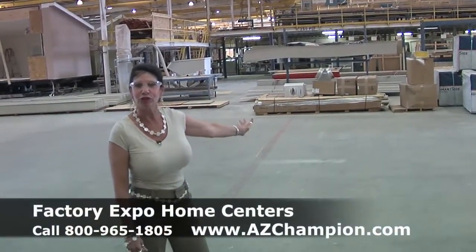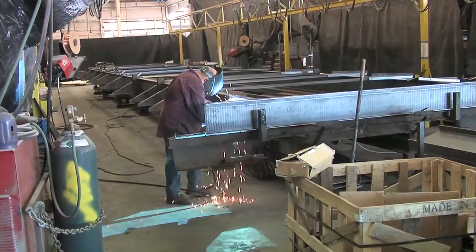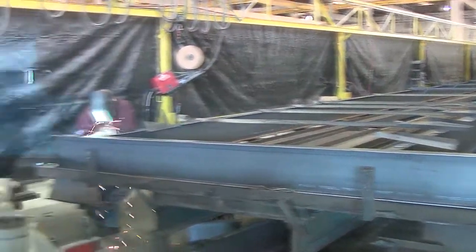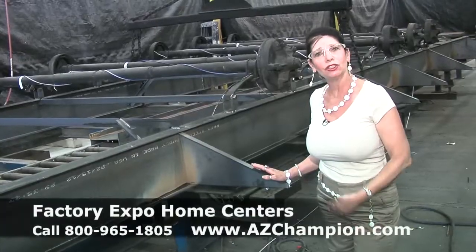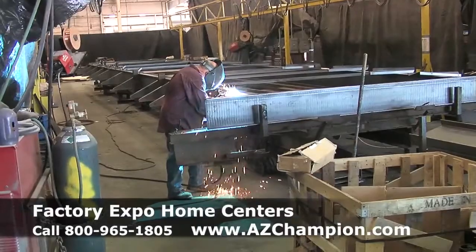At this facility we build over 220 different floor plans for the areas that we serve. We use cold rolled steel I-beams here. This makes it foundation ready, and we really like that because it gives our customers a choice whether they want to do an in-ground set on a foundation or an above-ground set. They can save money by doing the above-ground, so it's their choice at that point.